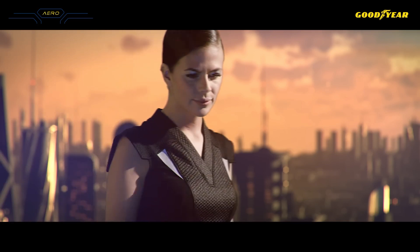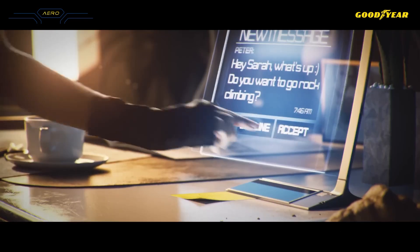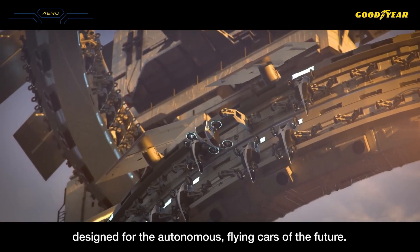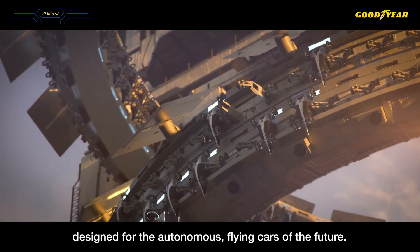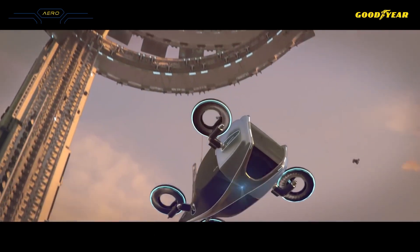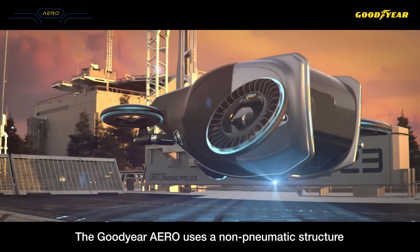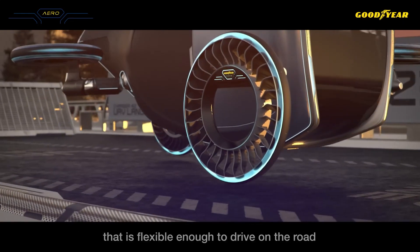Equipped with optical sensors to monitor road conditions and tire health, and an AI processor that analyzes data to switch modes and preemptively address tire issues, the Goodyear Aero represents the future of urban mobility. Although still in the conceptual stage, innovations like the Goodyear Aero promise to revolutionize transportation.